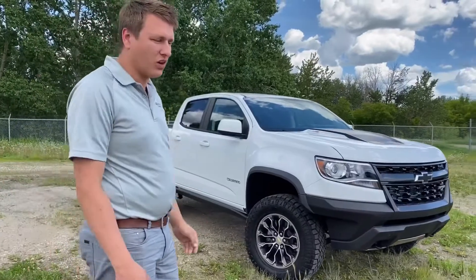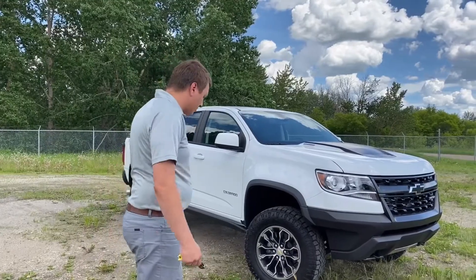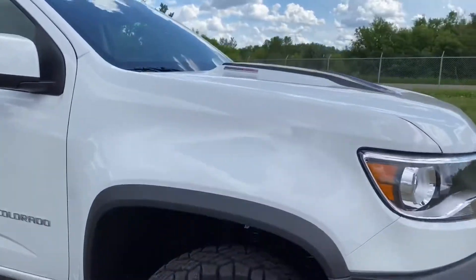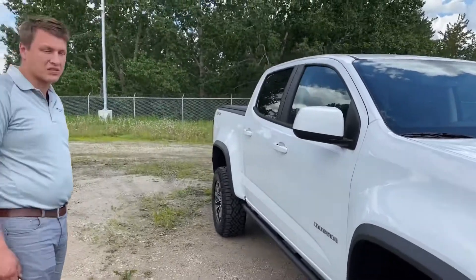This thing will pretty much go where most, if not all, trucks won't go. This one is the Diesel — these are available in a V6 or the 2.8 liter Duramax. This thing has close to 400 foot-pounds of torque, and in the ZR2 model, this thing still tows 5,000 pounds.